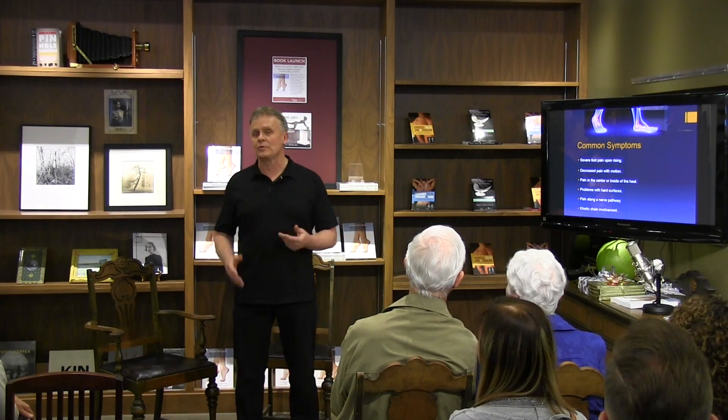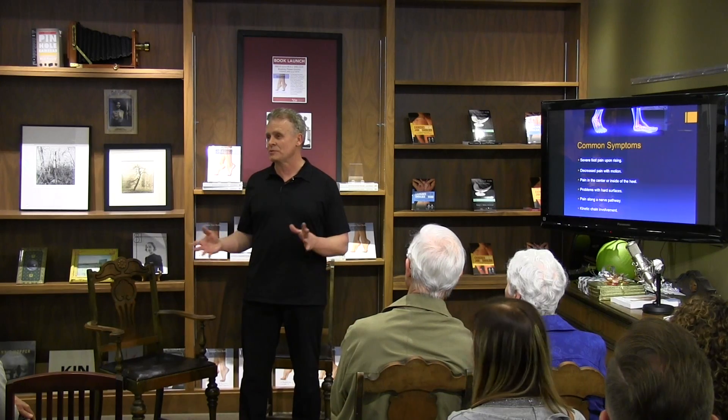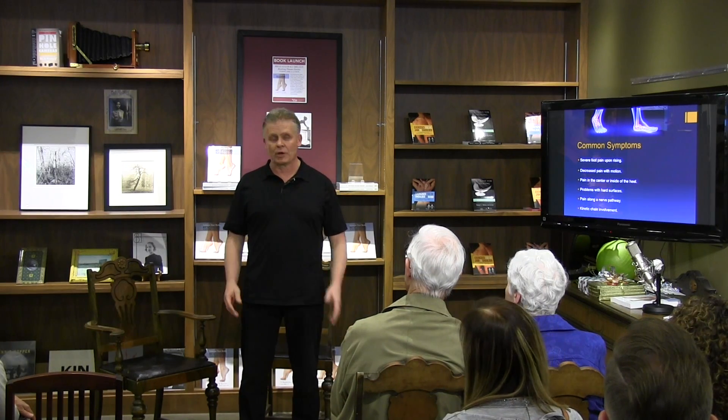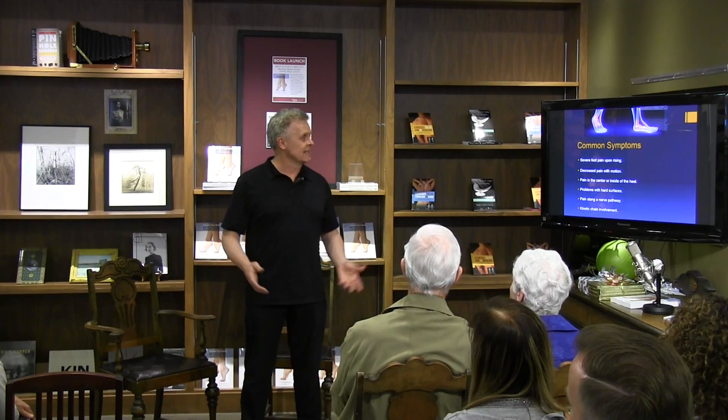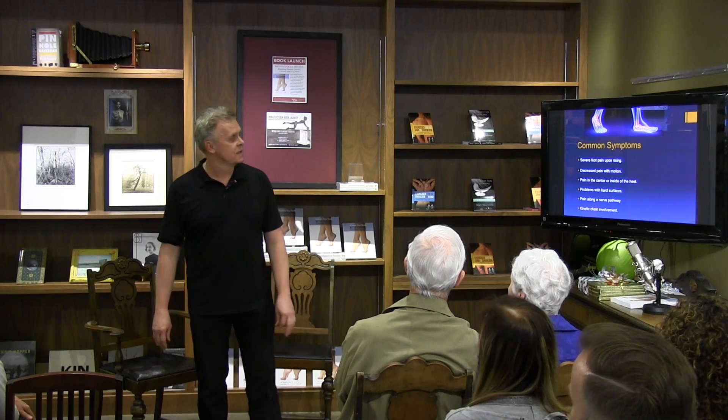Some of the hallmarks of this condition are severe pain upon rising in the morning. First thing you put your foot on the floor, it really hurts. You can barely put your foot down. And people notice as the day progresses that the pain gets a little bit better. Some of the classic signs and symptoms are pain on the inside and the center of the heel, but it can actually occur anywhere — front, back, side.